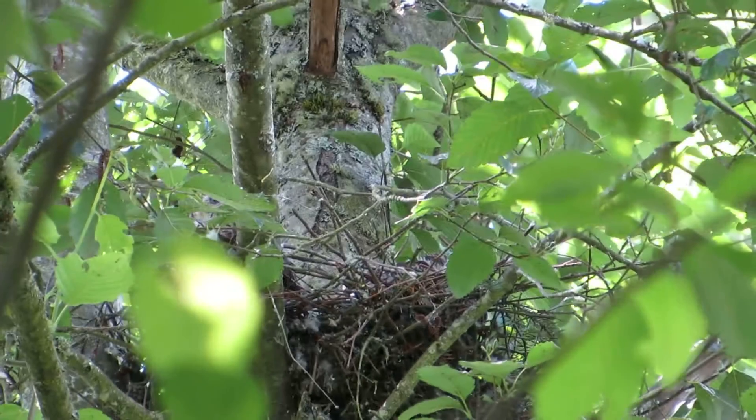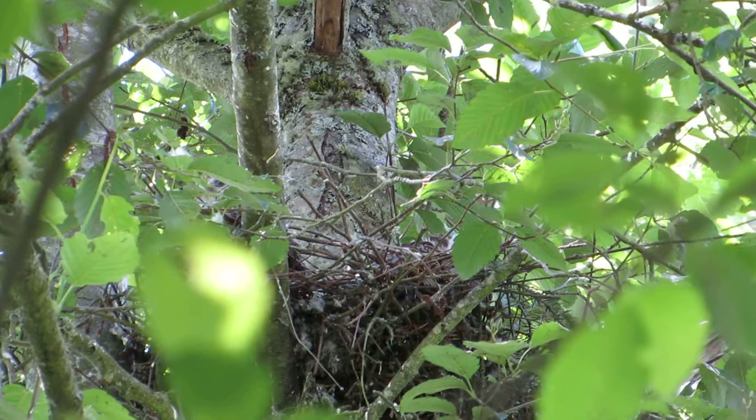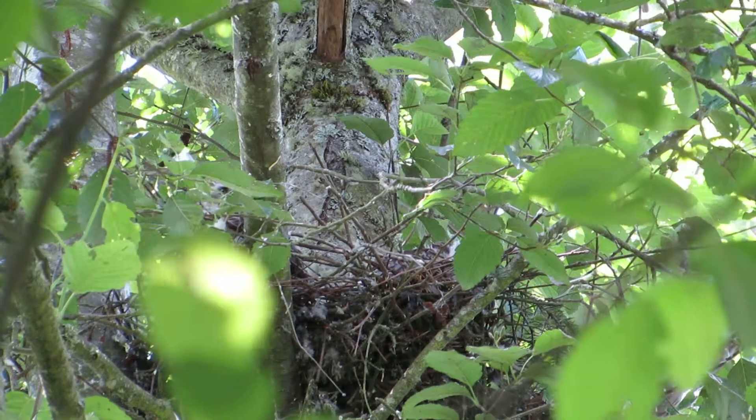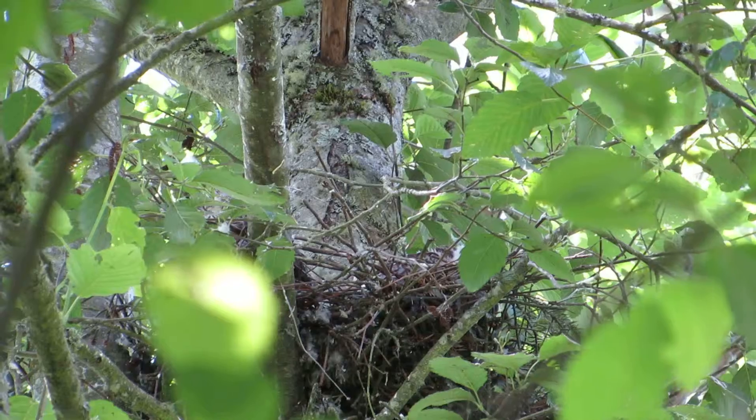Here's our Cooper's hawk nest. It's been a couple of days now, so we came in to check and see what's going on. It looks like there's no activity right now.